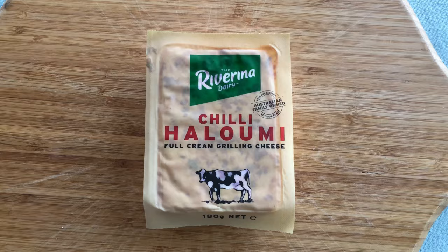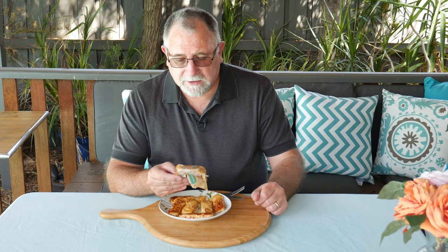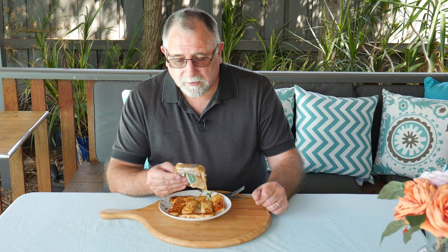I've taken the liberty of frying up the halloumi before we started, but this is what it looked like in the packet. The ingredients are pasteurized cow's milk, salt, chili flakes, non-animal rennet, and mineral salt 509 — probably calcium chloride — and cultures. It says serving suggestions: for best results, grill, pan fry, or barbecue. I have pan fried this cheese. The fat content is 25.6%.